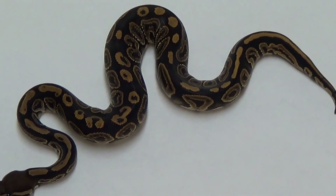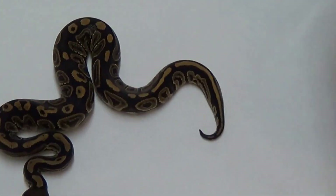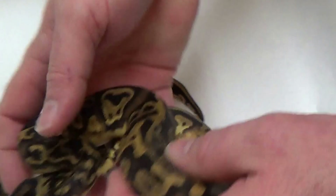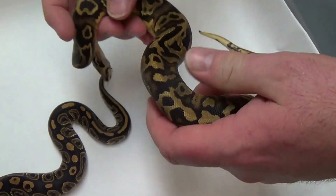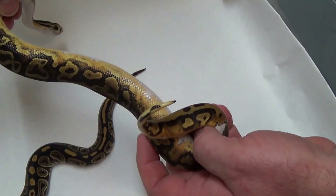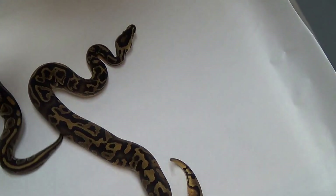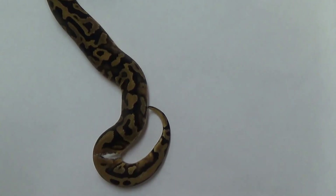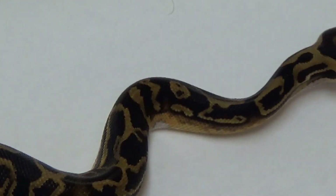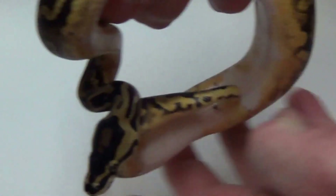Here we go — the Leopard Pied. He's growing okay but he's not the best eater — he's a mouser. But he still looks amazing, just absolutely phenomenal looking. He's extremely low white, so you get to see all of his nice pattern. That belly is solid white — that's actually why I wanted him, because of the low white and you can see the pattern on it. You don't really see too many Leopard Pieds that aren't high white. I love him, I just wish he was eating rats. I want to plug him into stuff this year.